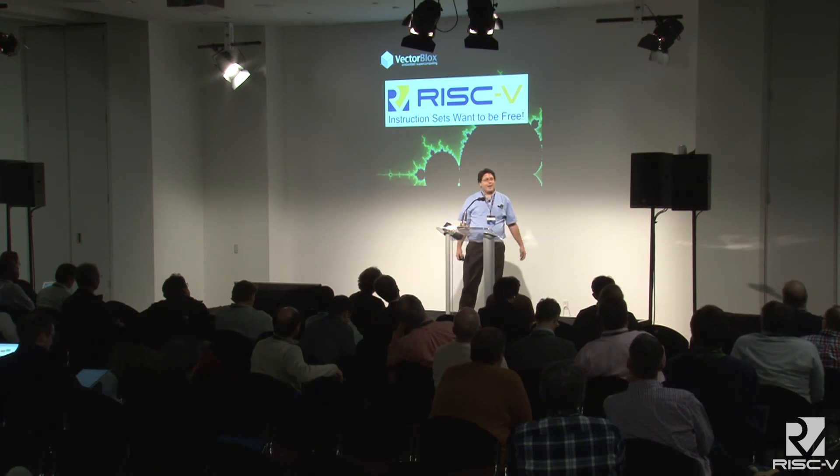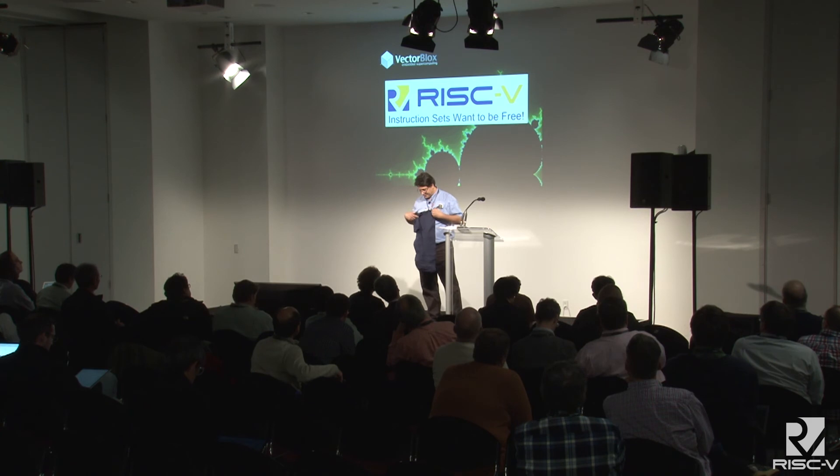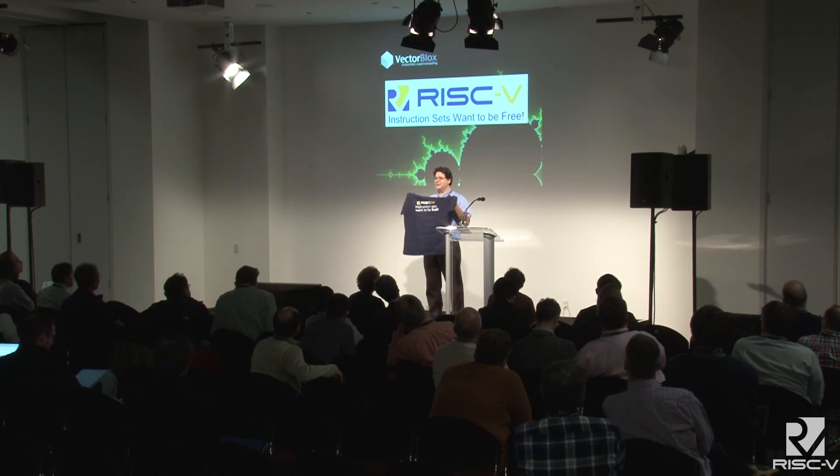This morning I opened up my goodie bag and got a RISC-V t-shirt that said 'instruction sets want to be free,' and I got inspired by it. So our big announcement at this workshop is we're releasing our vector instruction set as an open specification. We've recently joined the RISC-V vector extension working group and we'll discuss this as a possible alternative — maybe not a replacement for, but a parallel alternative vector instruction set to be considered for RISC-V.